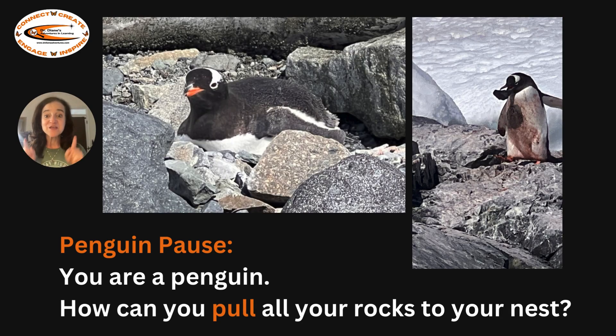Penguin pause. You are a penguin. How can you pull all your rocks to your nest? You can use the same little tin foil or aluminum foil rocks, spread them all around the room, and see how you would pull them to you.